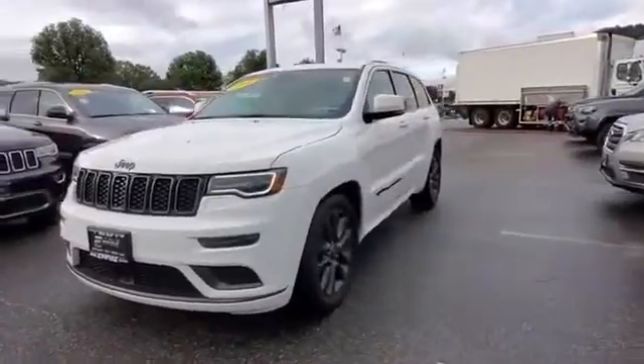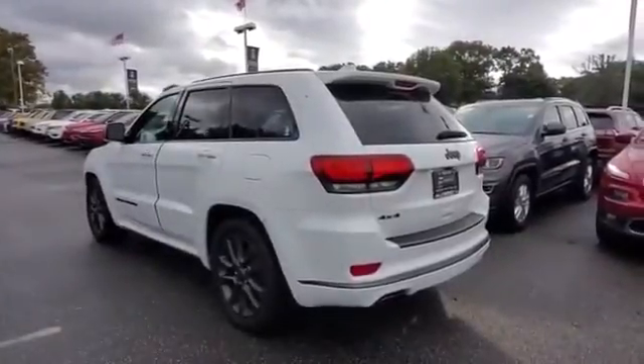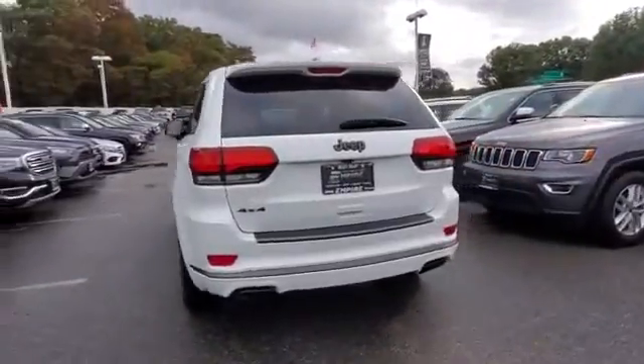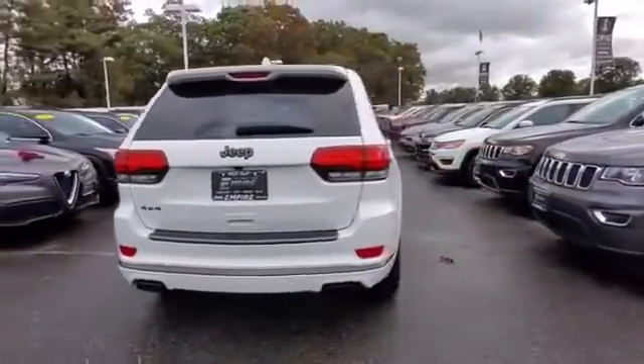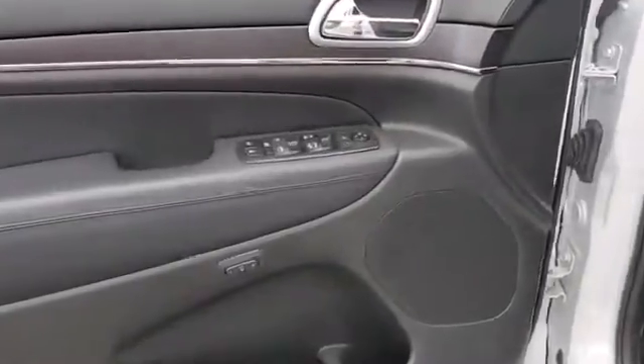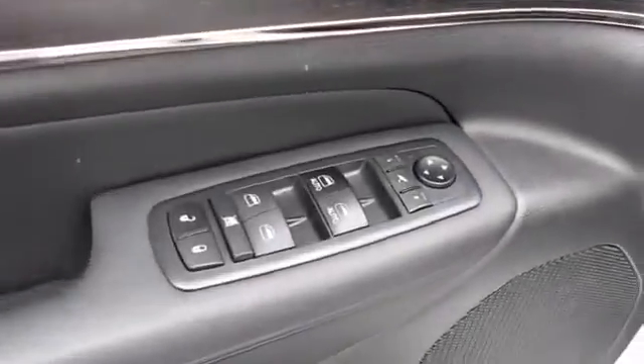Extra features include: side view mirrors with turn signals, Wi-Fi hotspot, satellite radio, navigation, multi-zone air conditioning, four-wheel drive, parking aid sensors, heated side view mirrors, and leather seats.